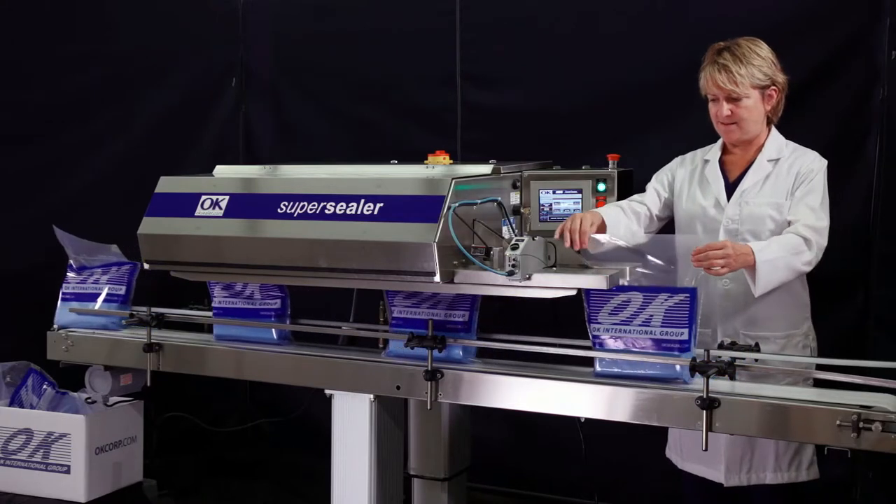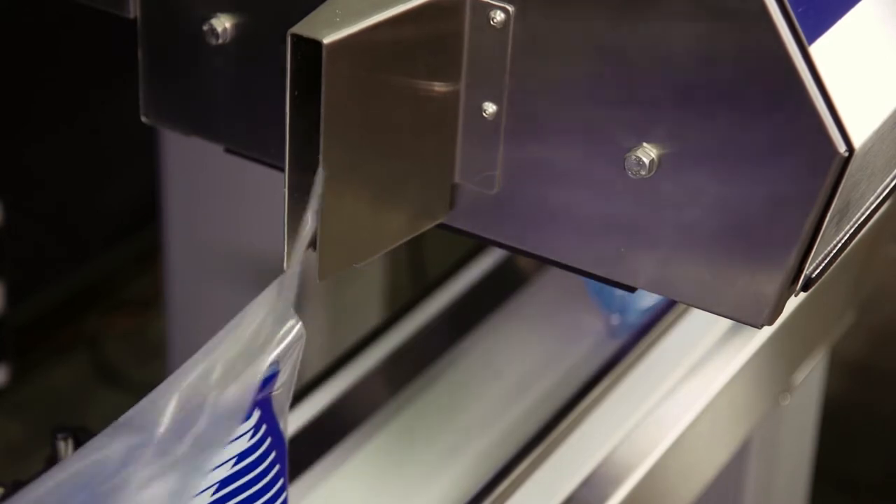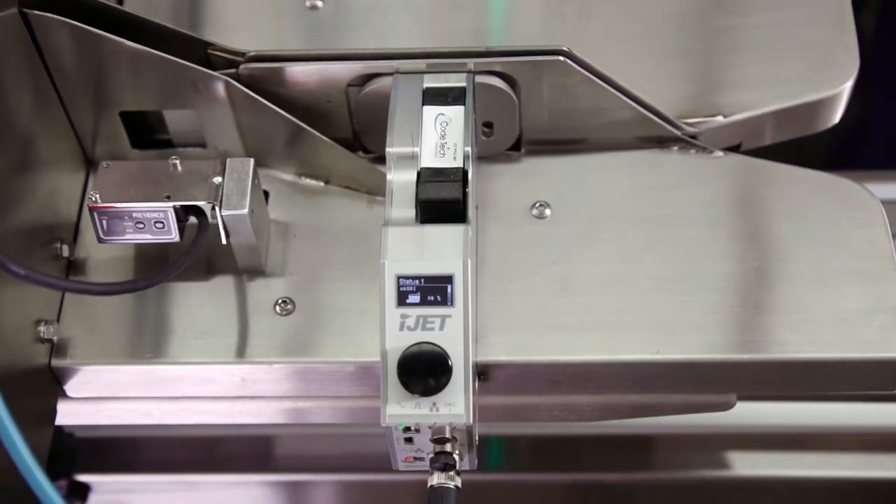COTECH partnered with OK International because their sealer solution was very close to the concept of the COTECH printer: small, compact, easy to use, easy to maintain.